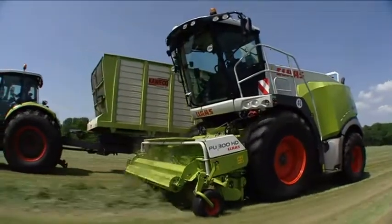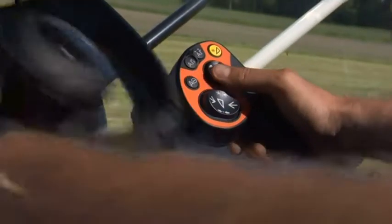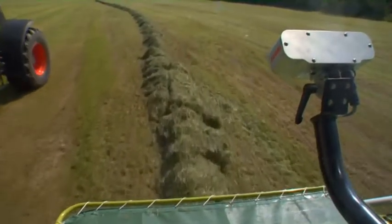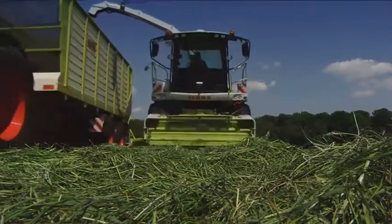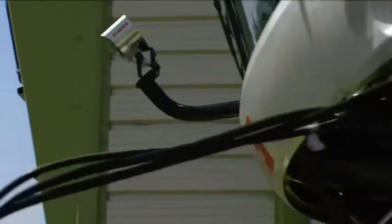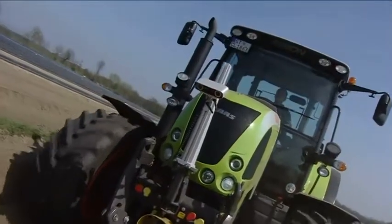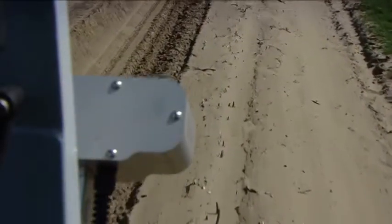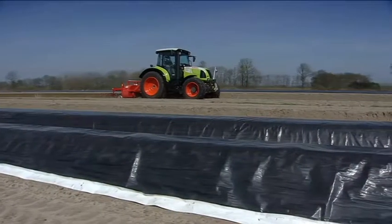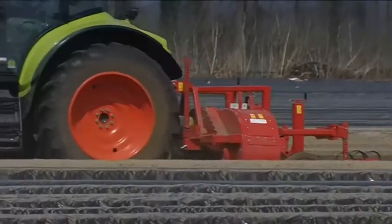Grass harvesting often involves working until late into the night, which demands extreme concentration on the part of the driver. The Claas Cam Pilot makes life much easier for the driver, because it enables him to identify swathes in 3D and steer the machine automatically. The Cam Pilot can not only be used during the grass harvest on the Jaguar, but also for working row crops on tractors. The system is operated via our proven Claas Communicator, which you can use to select whatever application you require and activate the Cam Pilot.